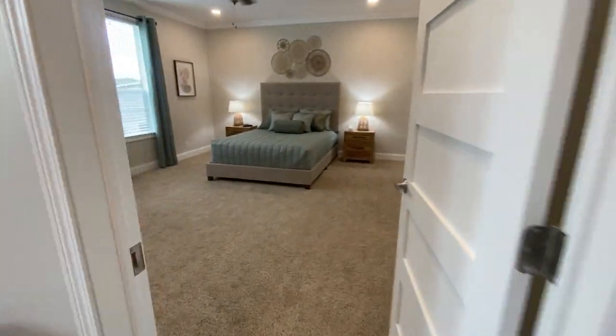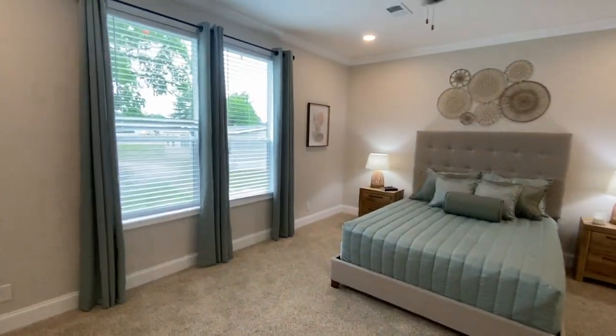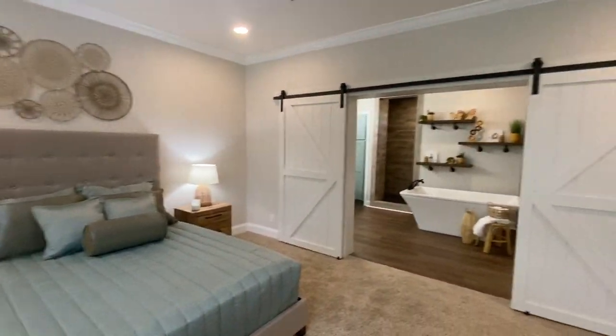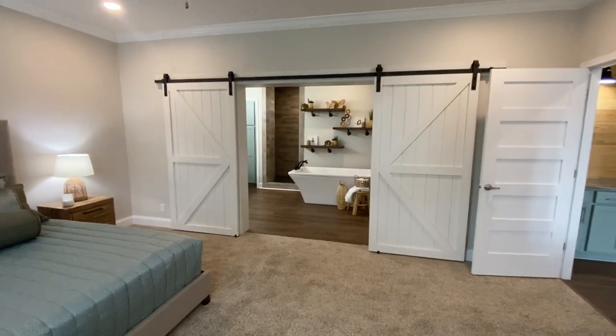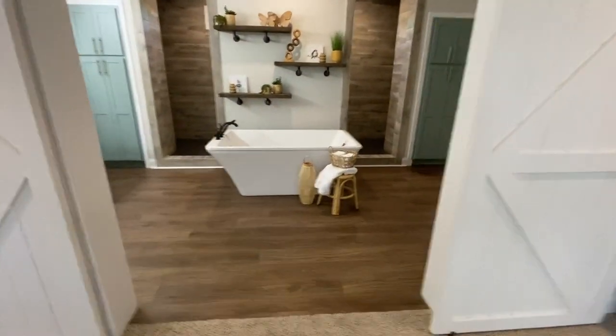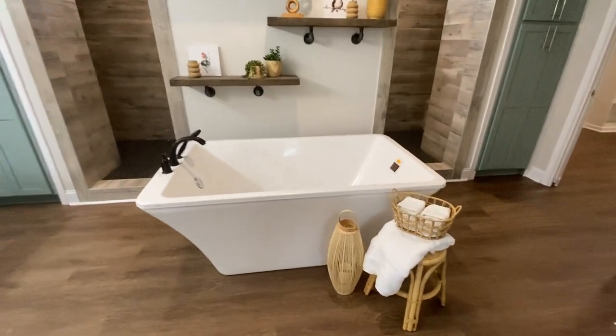This master bedroom is pretty massive — that's a queen-size bed but you could easily scale up to a king or California king and have plenty of room. They got the double barn doors coming in here, and they have the standalone tub that is simply amazing — it's huge. Look at those built-in shelves, that's a really nice accent.